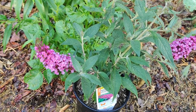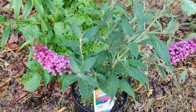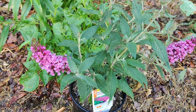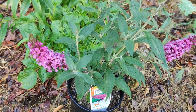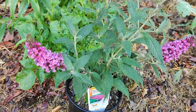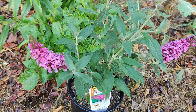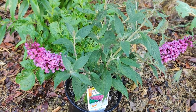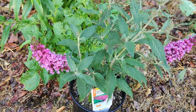Monarch caterpillars feed exclusively on milkweed leaves, and the only host plant for monarchs is the milkweed. Milkweed is critical for monarch survival — without it they cannot complete their life cycle and their populations decline. This is according to the National Wildlife Federation's blog.